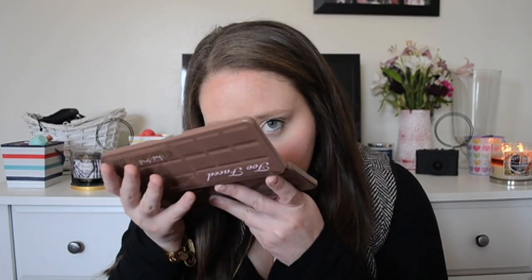It smells like chocolate, guys, and if you haven't gone to smell these palettes yet, you need to. A lot of people were saying they didn't like it as much as the first one, which is true, but it's still amazing and great.